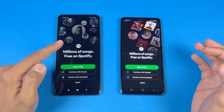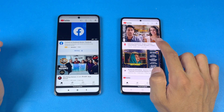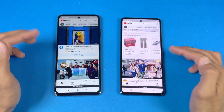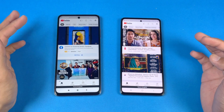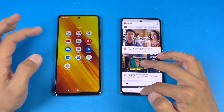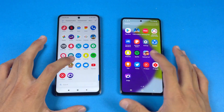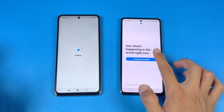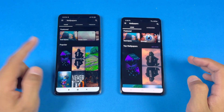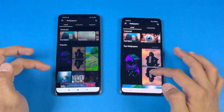YouTube is actually a little bit faster on the A52, followed by the Poco X3 Pro. Scrolling is the same on both phones — I don't see any advantage for the X3 Pro here. The YouTube app doesn't seem optimized for 120Hz on the Poco X3 Pro. Snapchat is just a tiny bit faster on the Poco X3 Pro. The router app is faster on the A52. Zedge is faster on the Poco X3 Pro, and scrolling is noticeably smoother on the X3 Pro compared to the A52.